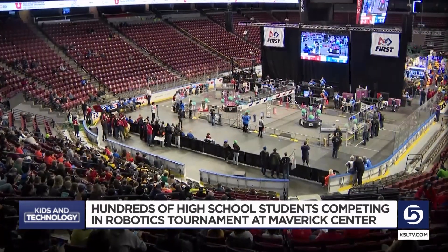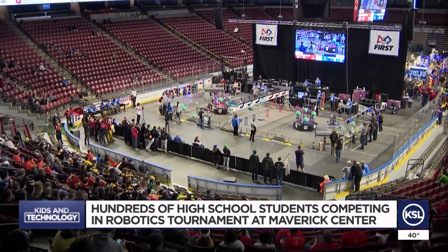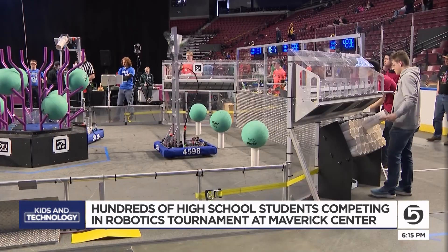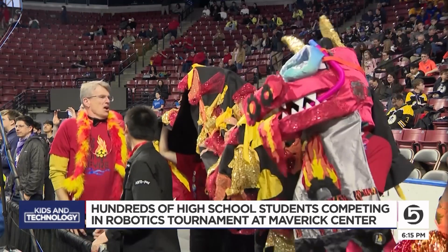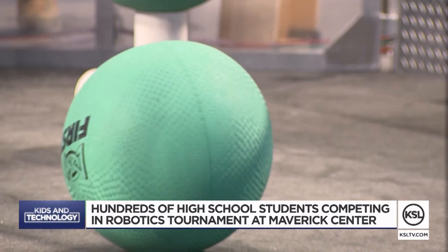These kinds of competitions are such a great opportunity for students to learn the basics of engineering, fostering the next generation of scientists. The annual FIRST Robotics Competition provides high school students an opportunity to test their skills. Each year, the competition has a specific game that the teams have to build and design their robots to compete in.